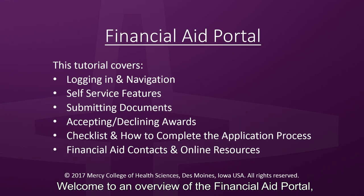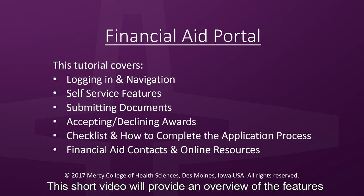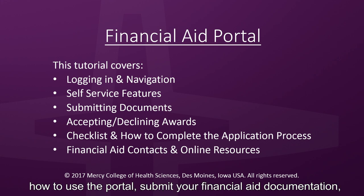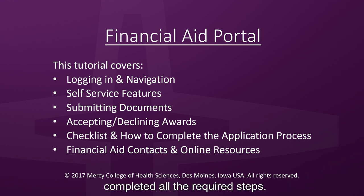Welcome to an overview of the Mercy College financial aid portal, available now through My Mercy. This short video will provide an overview of the features in the portal, as well as instructions for how to use the portal, submit your financial aid documentation, and most importantly, how to confirm that you've completed all of the required steps.